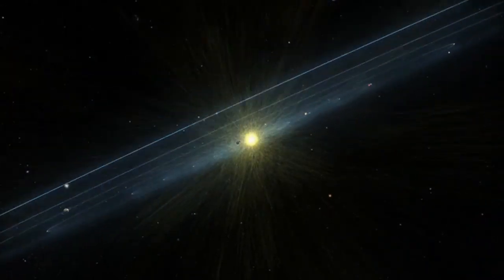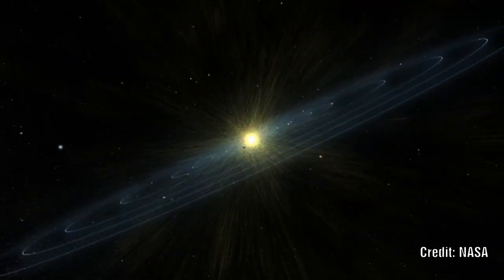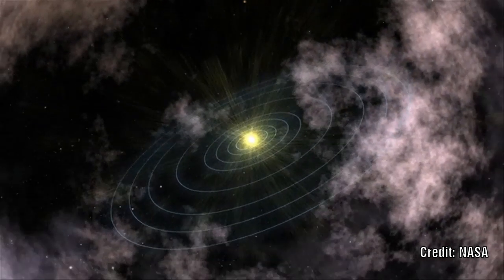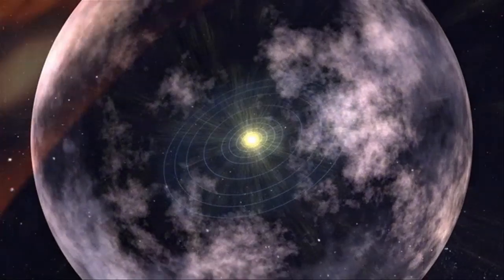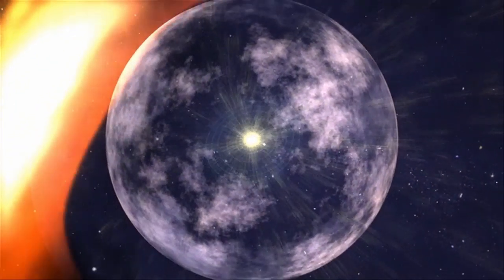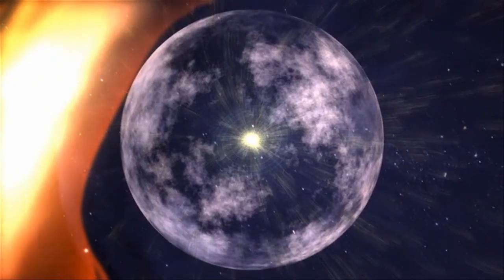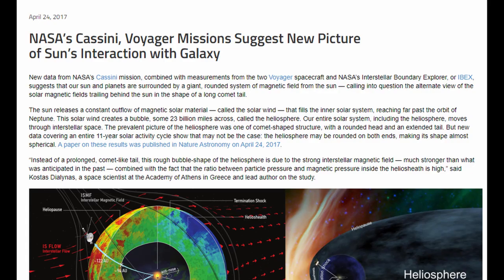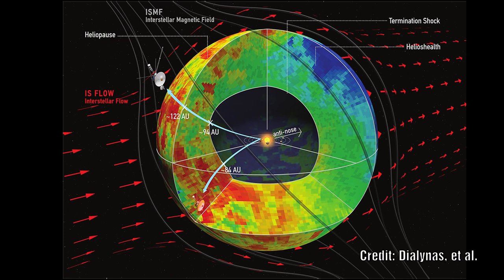We know that the Sun gives out a constant stream of charged particles that we call the solar wind, and these create a bubble around the Sun. It is theorised that outside of this there is a galactic wind which pushes back on the bubble, creating a sort of cometary tail behind the Sun. But this notion of a tail has since been called into question by data from IBEX and the Cassini mission, in conjunction with the Voyager data, which reveals that the solar system creates a spherical bubble, not a comet tail.